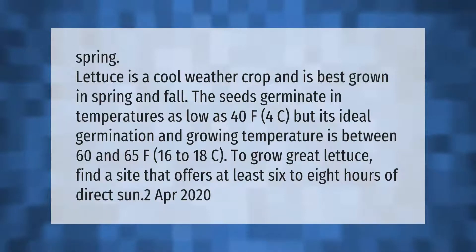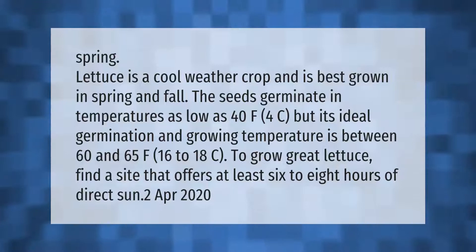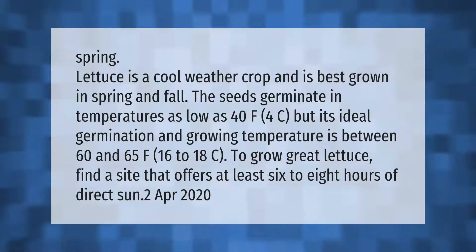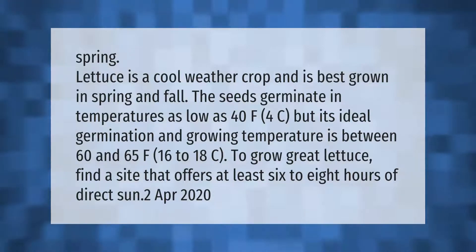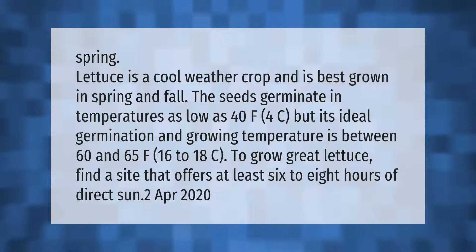Spring lettuce is a cool weather crop and is best grown in spring and fall. The seeds germinate in temperatures as low as 40°F (4°C), but its ideal germination and growing temperature is between 60 and 65°F (16 to 18°C). To grow great lettuce, find a site that offers at least six to eight hours of direct sun.